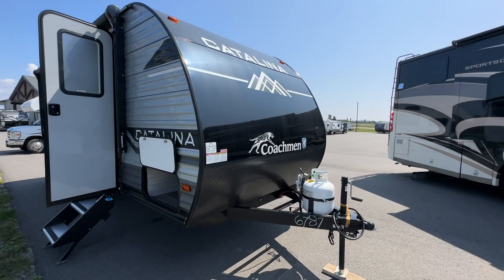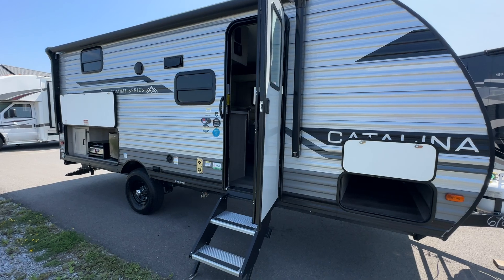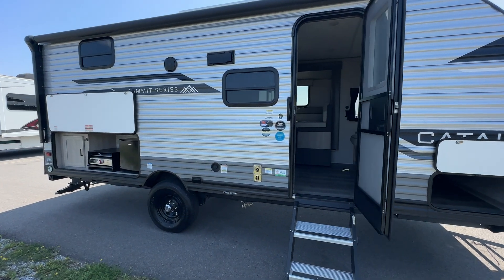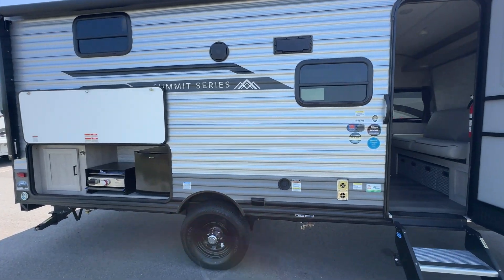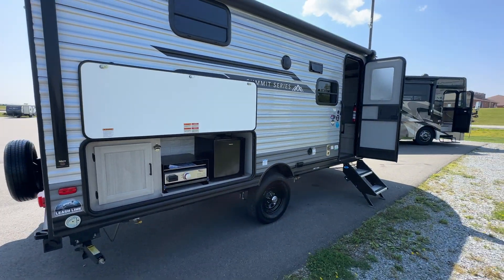Hi folks, Jason here at Leisure Time Sales, taking a look today at a 2024 Catalina 184 BHS. This one's Summit Series, on loan to us from our friends up at RV World. Steve and the guys up there had one extra one for us, so we brought it down here to show off this beautiful product.